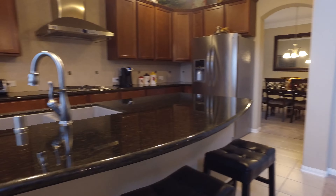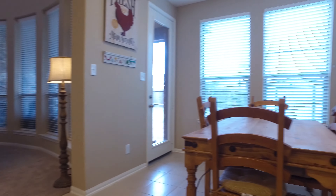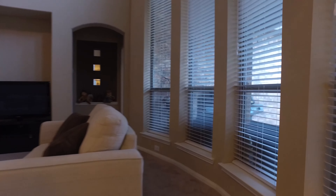The large island gourmet kitchen with granite and dedicated stainless steel exhaust is stunning. Beautiful 42-inch dark-colored cabinets create a perfect atmosphere for a connoisseur. All stainless steel appliances with a gas cooktop.